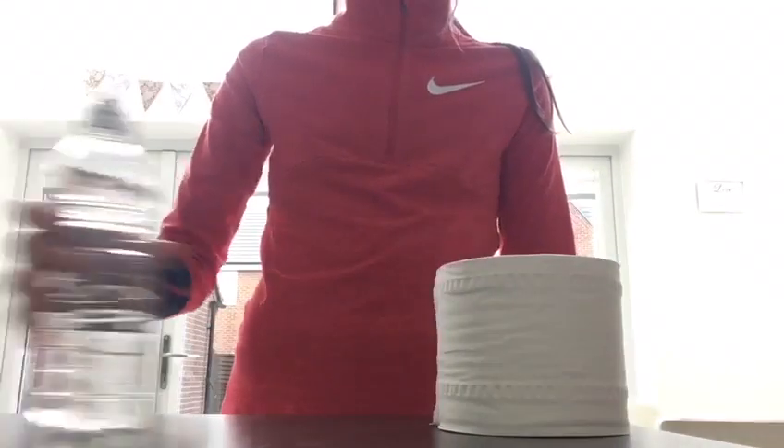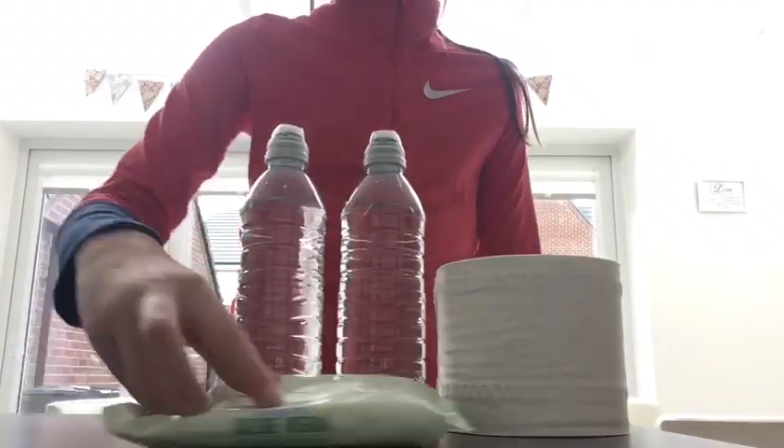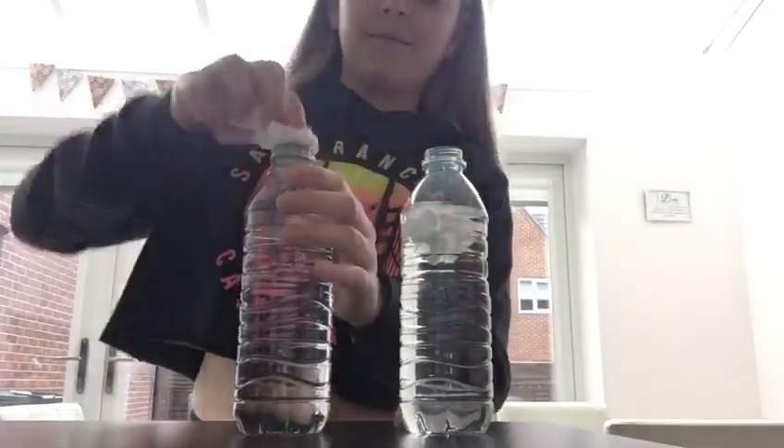Wet wipes are something we may use daily, but we don't realise how much damage they can cause. Here's something you can try at home. You will need toilet roll, two bottles of water, and wet wipes. Take one piece of toilet paper and put it in your water bottle, then take your wet wipe and put it in the other.